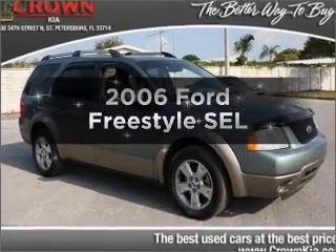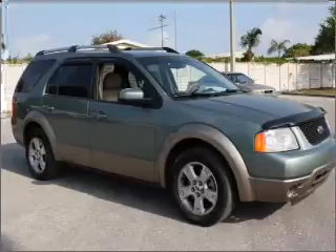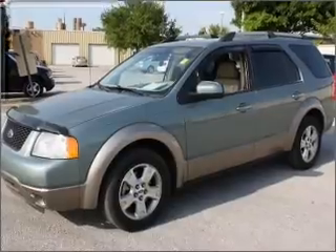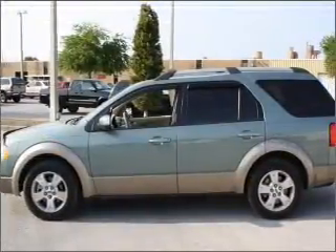Imagine yourself in this 2006 Ford Freestyle. This is the set of wheels you've been looking for, with a solid six-cylinder engine connected to a smooth-shifting automatic transmission. Premium wheels give a more luxurious look, and anti-lock brakes help you bring your vehicle to a safe stop.